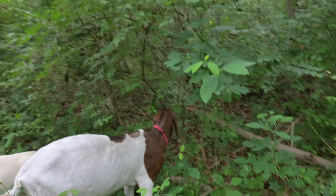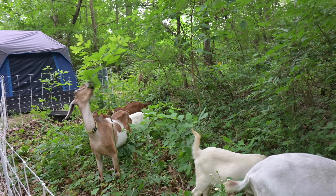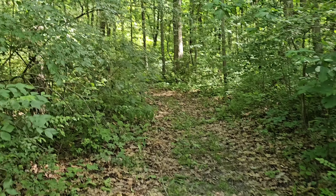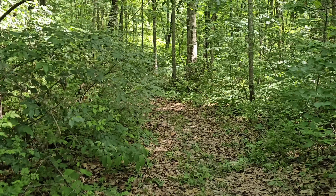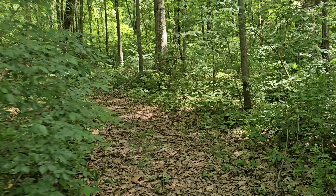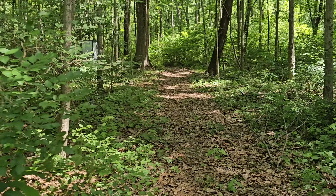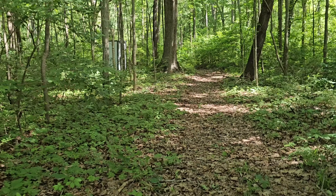Hey guys, I'd like to share with you our journey of goatscaping. We received six goats for seven days. They arrived on June 28th and were picked up on July 5th. Six goats for seven days to clear about an acre of our forested property.